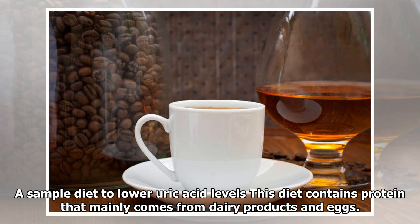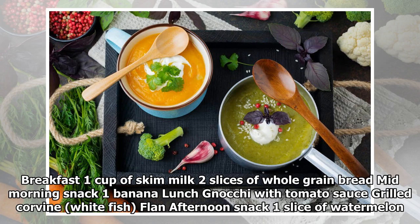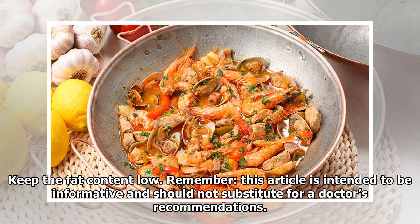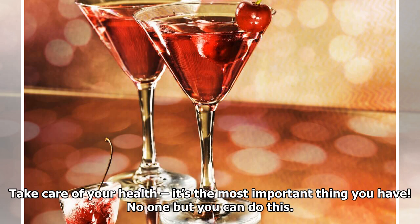A sample diet to lower uric acid levels: This diet contains protein that mainly comes from dairy products and eggs. You can include rabbit as a source of meat, which has a low purine content and low cholesterol. Breakfast: 1 cup of skim milk, 2 slices of whole grain bread. Mid-morning snack: 1 banana. Lunch: gnocchi with tomato sauce, grilled corn, white fish, flan. Afternoon snack: 1 slice of watermelon. Dinner: eggplant parmesan, salad made with tomato, carrots, and basil. Balance protein, vegetables, fruits, and grains, and keep the fat content low. Remember, this article is intended to be informative and should not substitute for a doctor's recommendations.